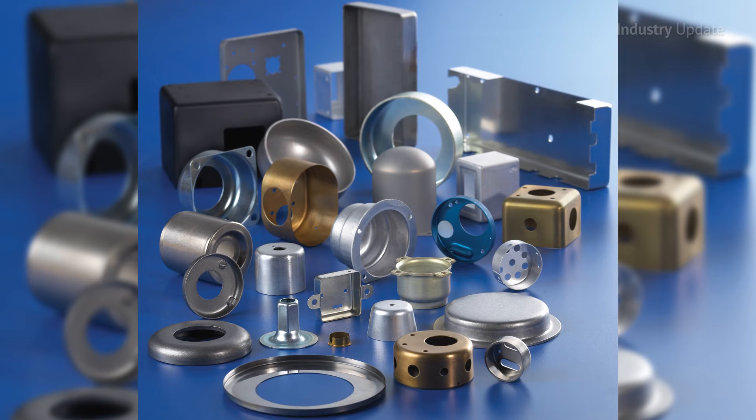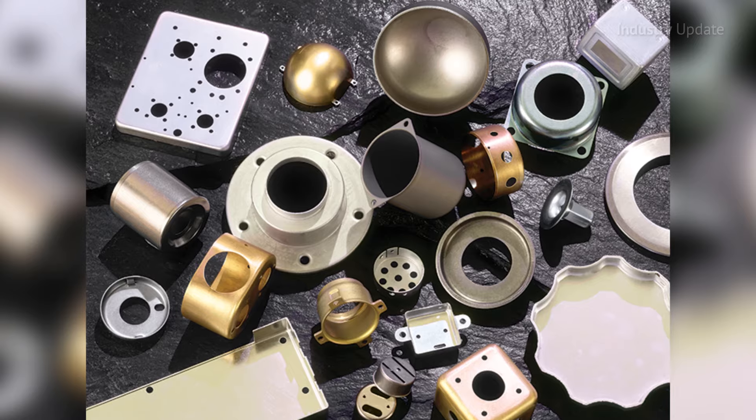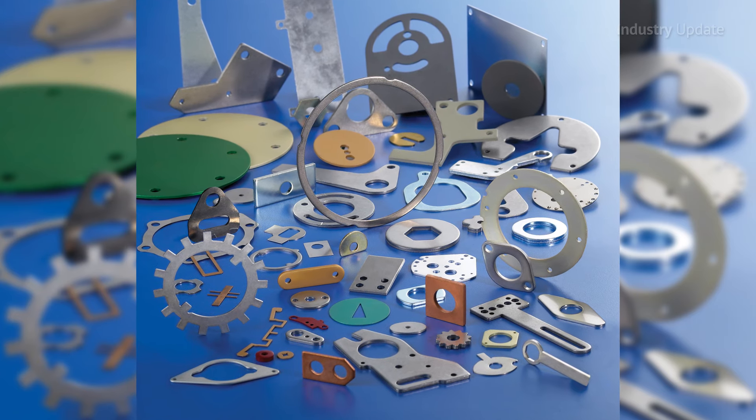From 3D printed prototypes to the final product, custom stamped components require a fraction of the time to produce when compared to machine component parts, reducing lead time demands and boosting production agility.